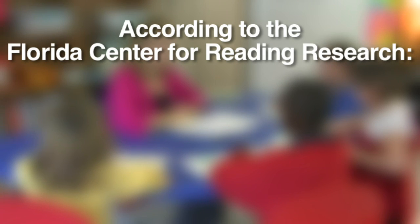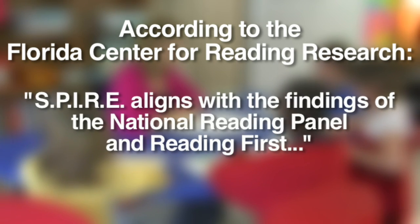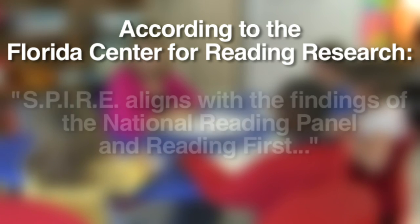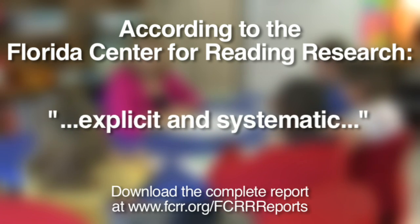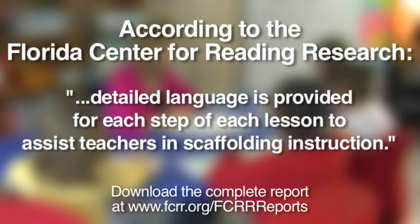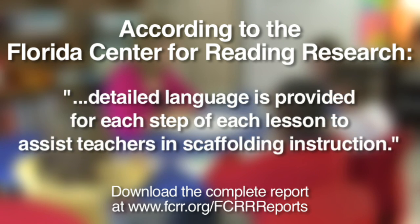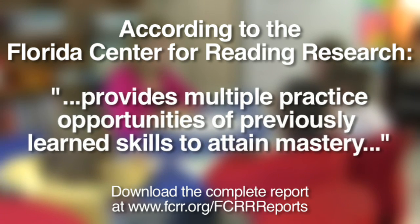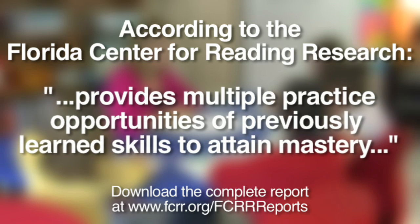According to the Florida Center for Reading Research, SPIRE aligns with the findings of the National Reading Panel and Reading First. It is explicit and systematic. Detailed language is provided for each step of each lesson to assist teachers in scaffolding instruction. SPIRE also provides multiple practice opportunities of previously learned skills to attain mastery.